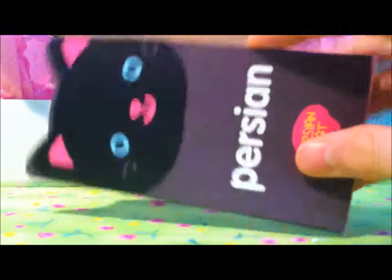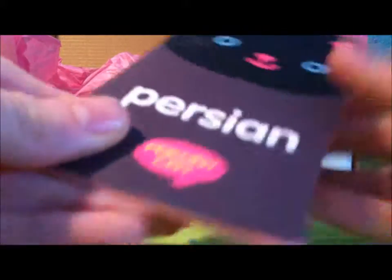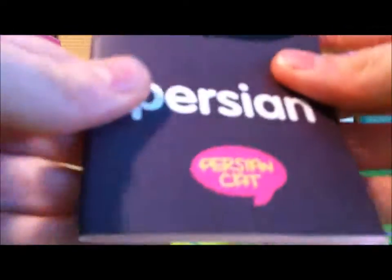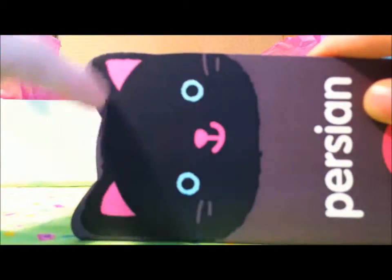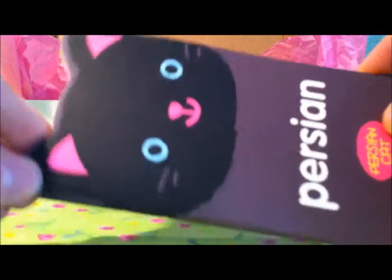The next item is this little notebook. I'm not a big fan of this notebook because it's pretty cheap material. I think the cat on it is pretty cute, but it has pink pages and it's completely blank. I would really like it if there were some lines in it. I'm not really a cat person, so this is not really something I would buy.